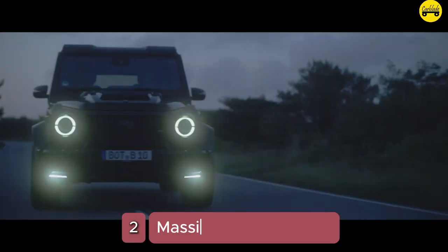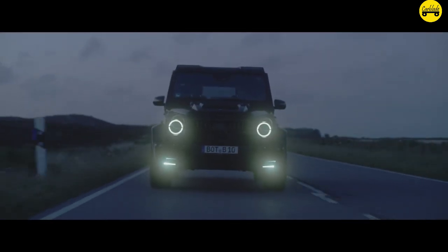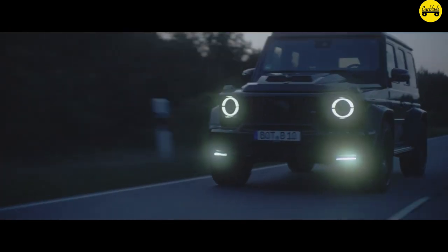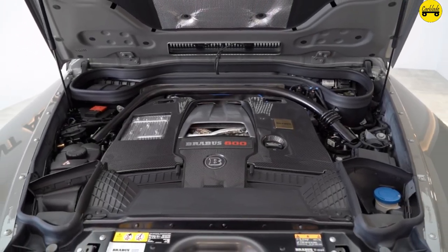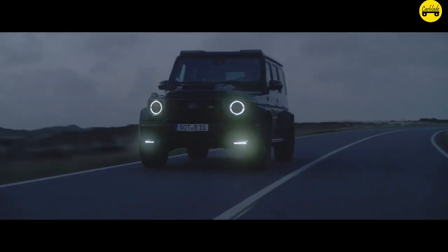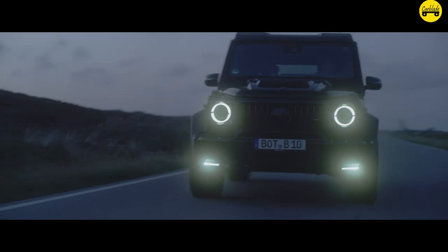Number 2: Massive Power Boost. The Brabus G-Wagon 800 boasts a staggering 800 horsepower, significantly upgraded from the standard Mercedes-AMG G63's 577 horsepower, with an impressive torque of 1,000 Newton-meters (737 lb-ft of torque), providing exceptional acceleration and off-road capability.